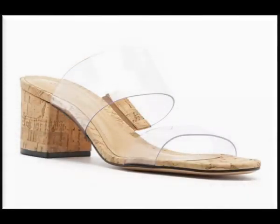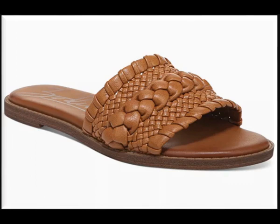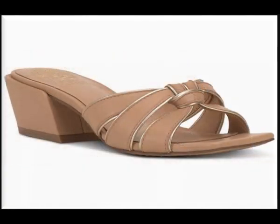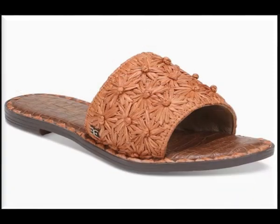Assalamu alaikum everyone, welcome back to my channel. Today in this video I'm sharing very beautiful, stylish, comfortable, and vibrant color eye-catching designs of different footwear. This is a top class collection I'm sharing for you people, and this is one of the best videos — I'm sure that you will find your choice and latest designs here.